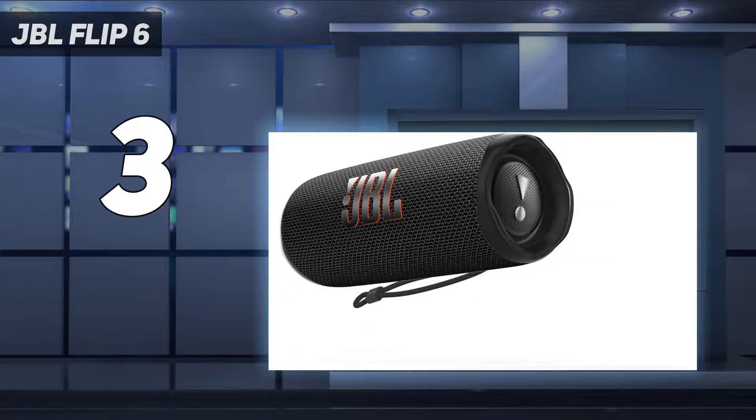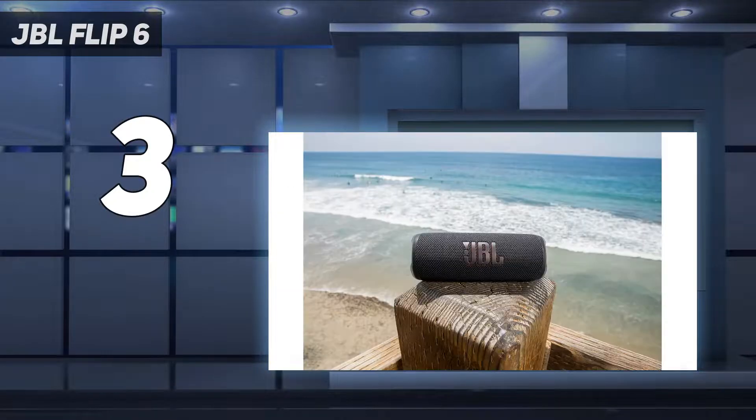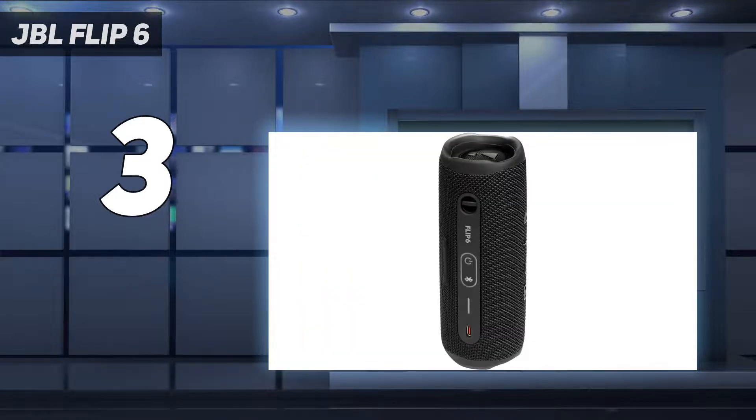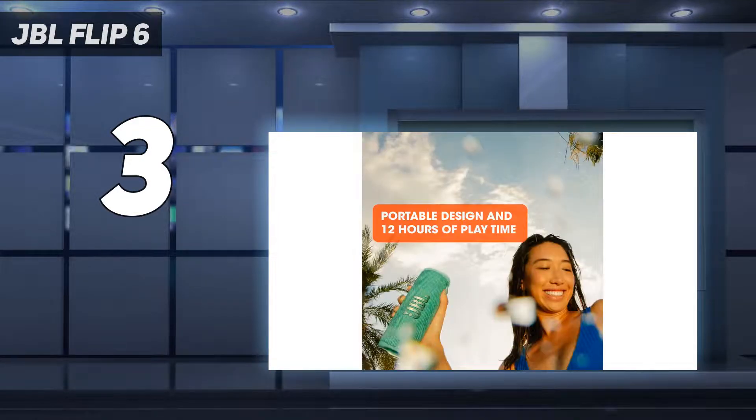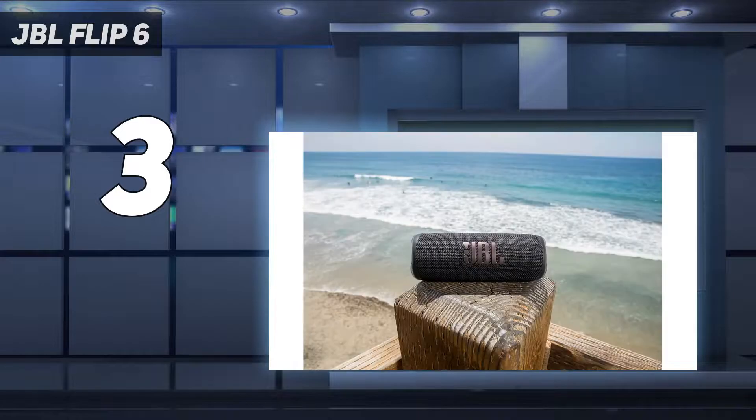Audio performance: given that the Flip 6 doesn't have a lot of features, its main focus is on delivering clear and accurate audio — it does one thing but it does it very well. While reviewing the Bluetooth speaker, we described its sound as warm and well-balanced, which was surprising for a speaker of this size. Its small stature does mean that the treble can sound a little harsh at times when played at loud volumes, but there's still a lot of clarity and detail on offer.